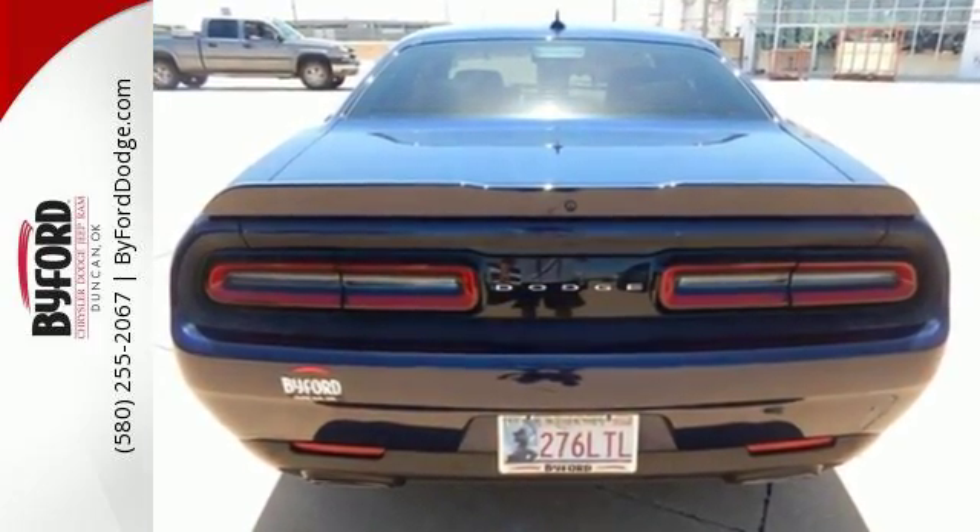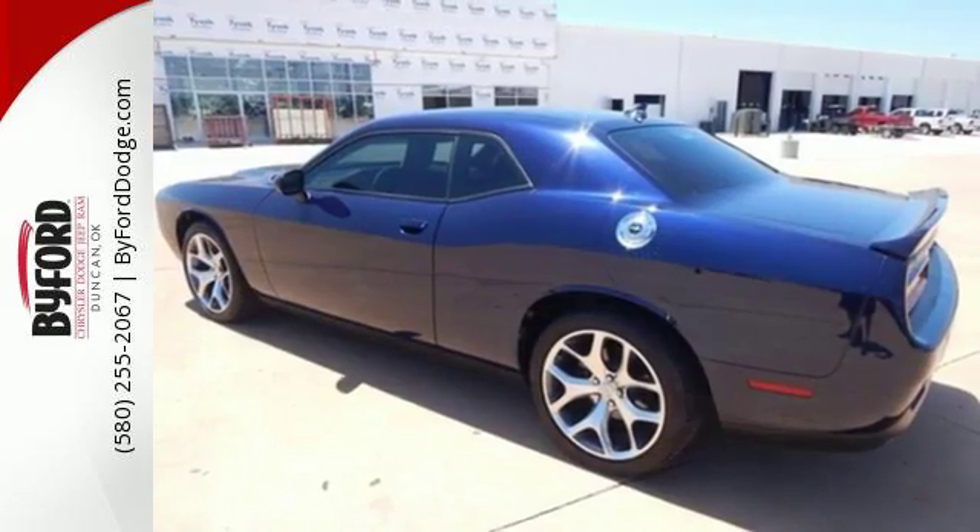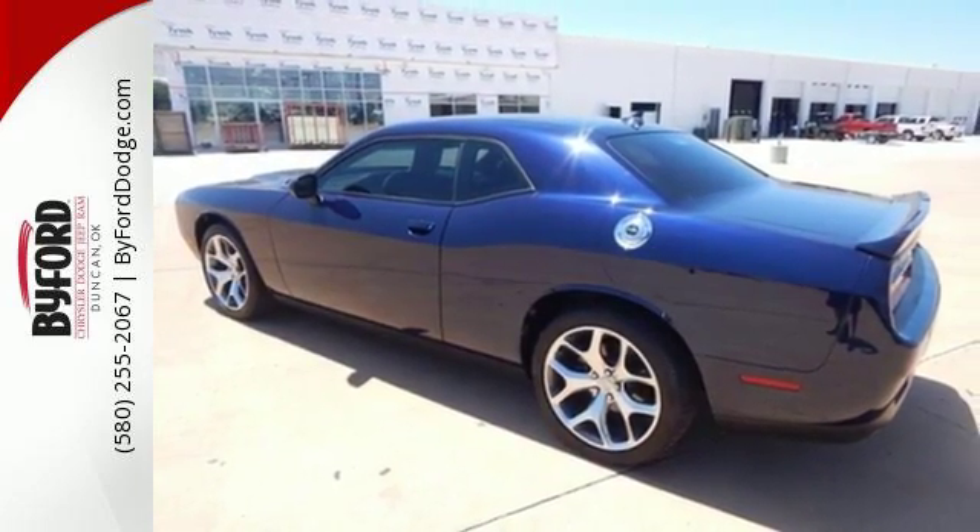The dual exhaust and sculpted twin hood scoops prove you don't need a gym to show off your muscle. It features climate control, keyless entry, and alloy wheels.